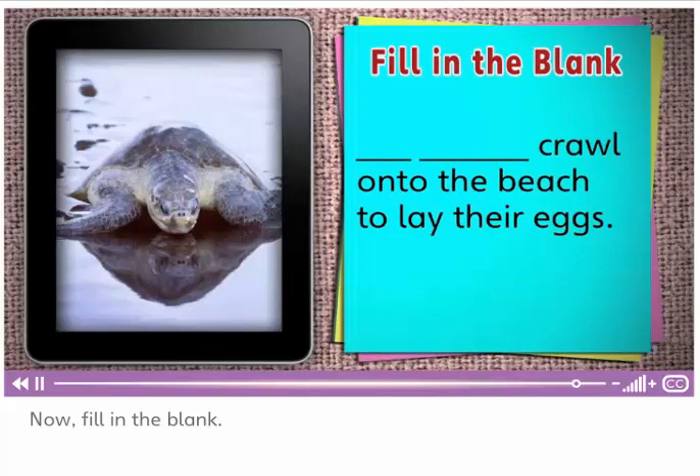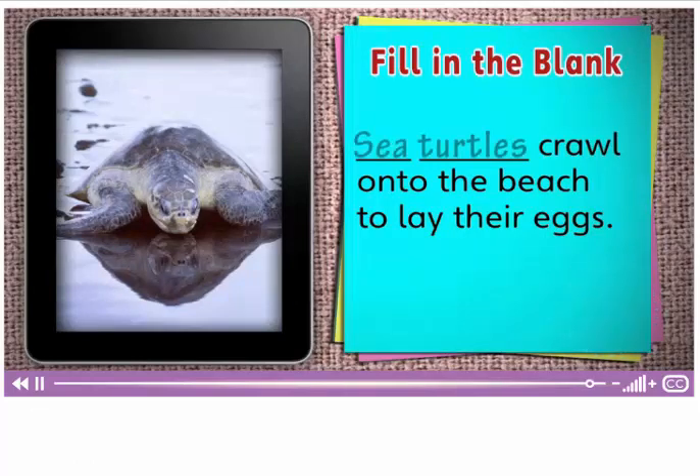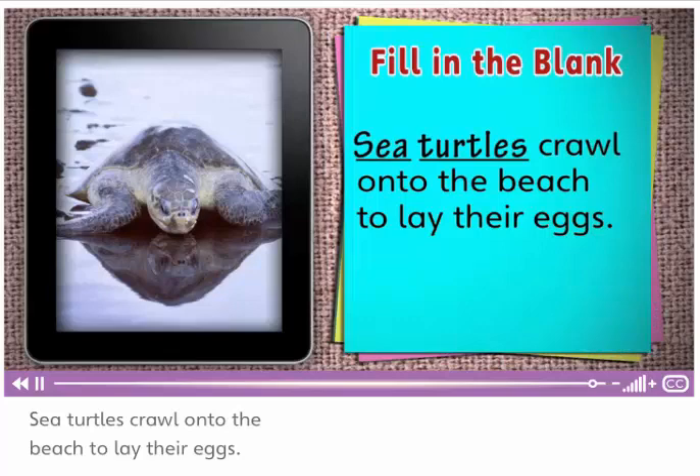Now, fill in the blank. Crawl onto the beach to lay their eggs. Sea turtles crawl onto the beach to lay their eggs.